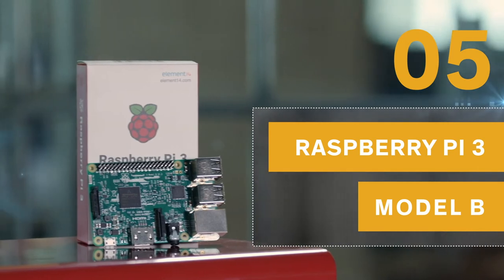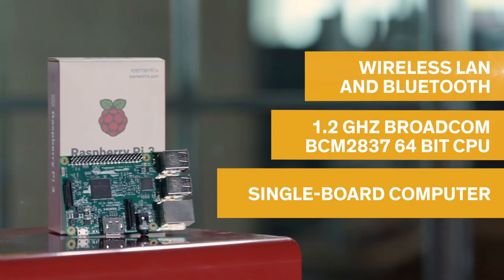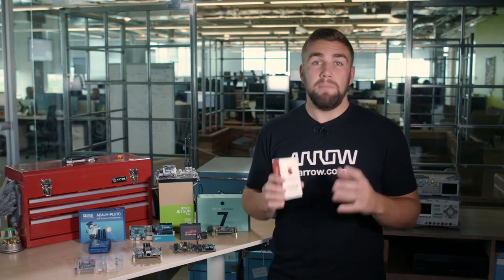This development board may see its place on this yearly list for the last time given the newest release of the Raspberry Pi 3 Model B Plus, but it's nonetheless remaining a fantastic board this year. The Raspberry Pi 3 has become an intrinsic tool whether you're a seasoned developing professional or a novice tinkerer, and it's a great way to create your own custom piece of electronics magic.